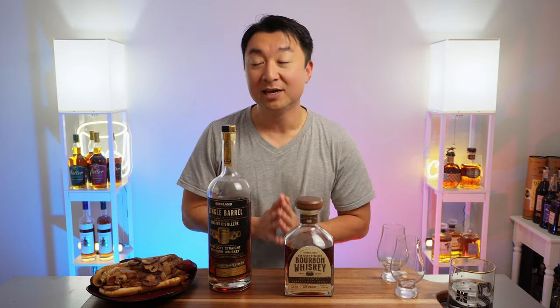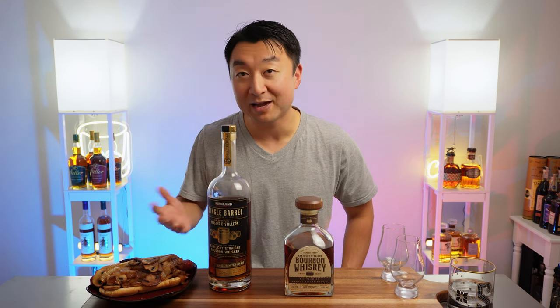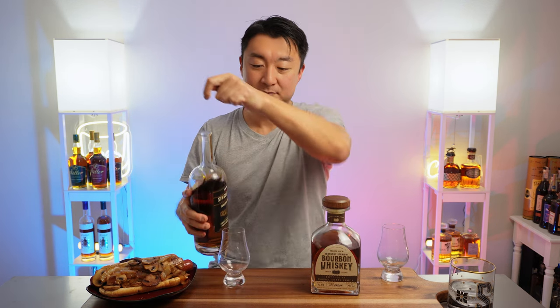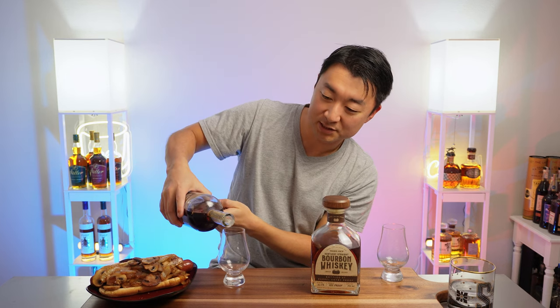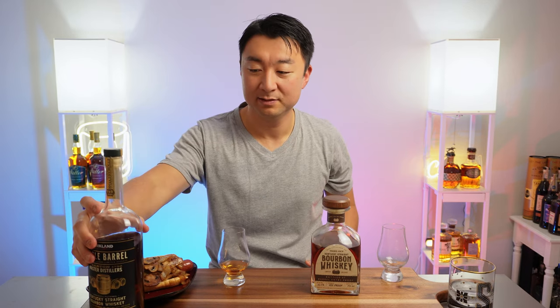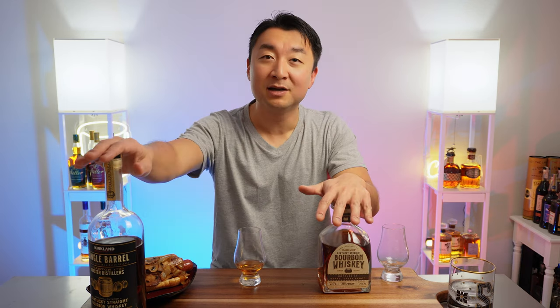I went to Costco earlier and had to get their Costco hot dog — the $1.50 hot dog combo — so I brought it back and I'll enjoy it as I drink these two bottles. They're both great deals, under $30, and this one comes in a one-liter bottle. They're made by the Barton 1792 distillery, who make great whiskeys including the 1792 lineup.